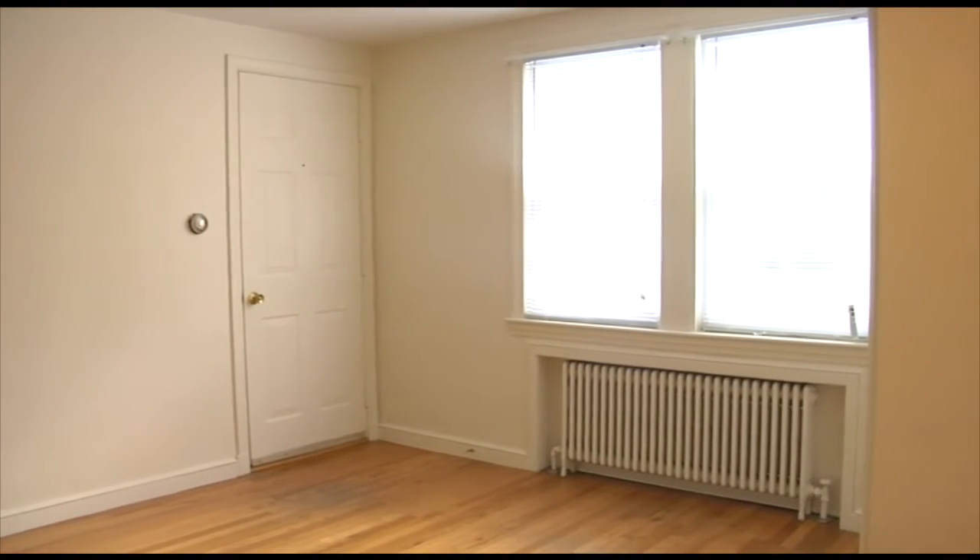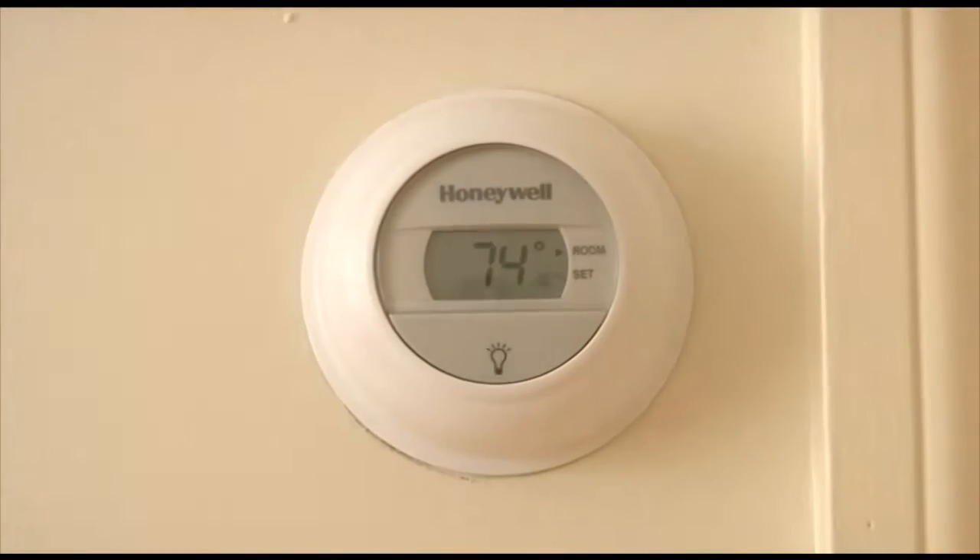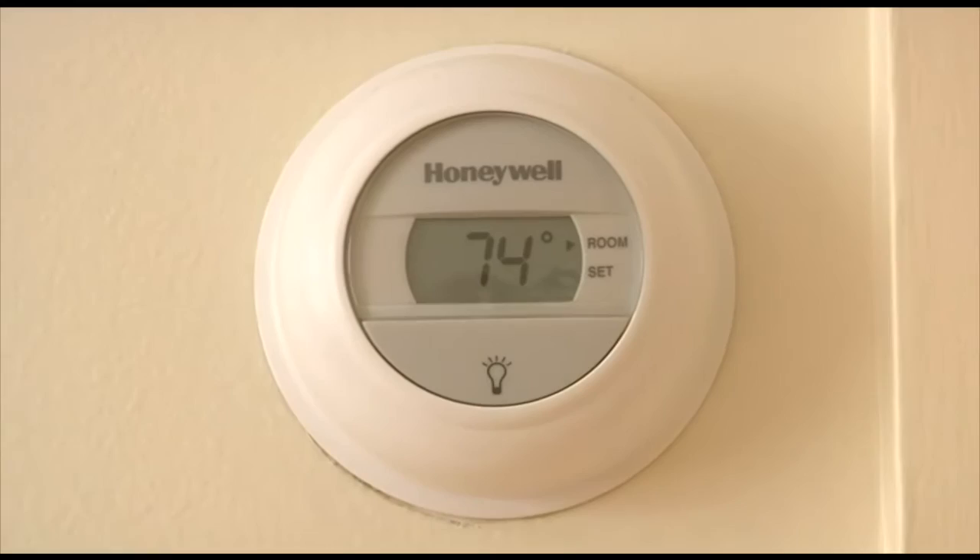You can stay cozy and warm this winter. Hot water and heat is included in the affordable rent, and all apartments are equipped with new thermostats.